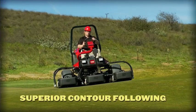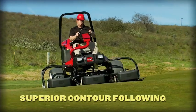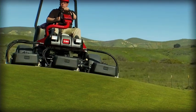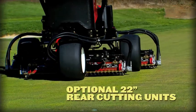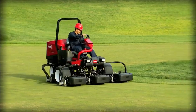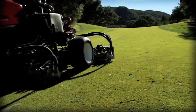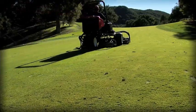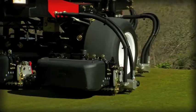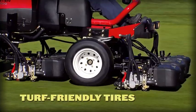Five 18-inch cutting units float like a butterfly over contours for a beautiful cut, even on rolling terrain. Use optional 22-inch rear cutting units to ensure additional overlap and minimize uncut strips. The series parallel three-wheel drive system delivers superior traction for any uphill climb, with smooth low-impact tires that are gentle on your turf.